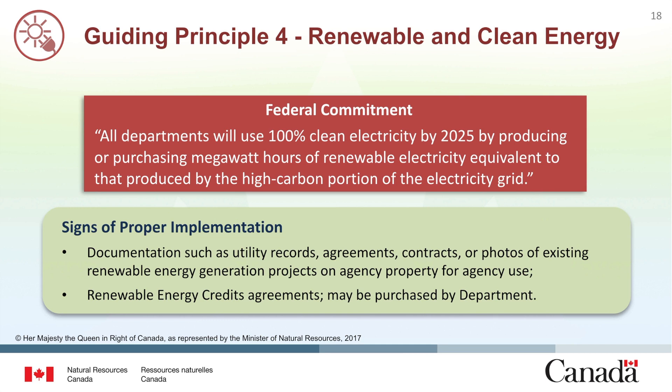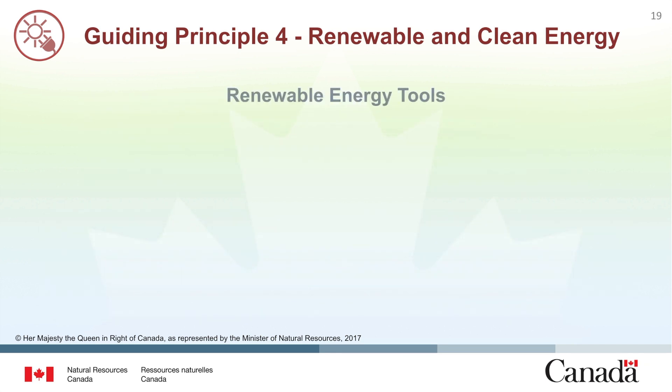Documentation showing that renewable energy credits have been acquired can also be used. NRCan offers tools to help evaluate the potential for renewable and alternative energy. These analysis products provide energy managers with information needed to perform their own pre-screening. RETScreen is a clean energy management software for energy efficiency, renewable energy and co-generation project feasibility analysis as well as ongoing energy performance analysis.